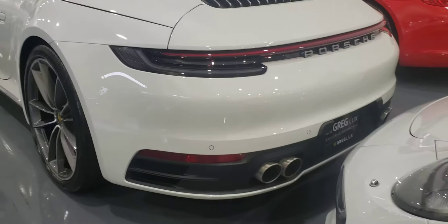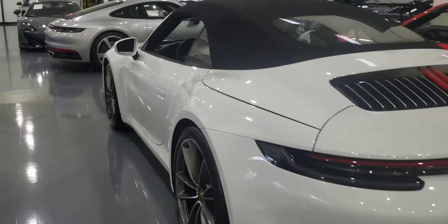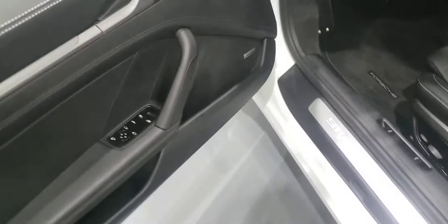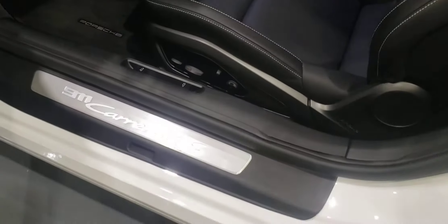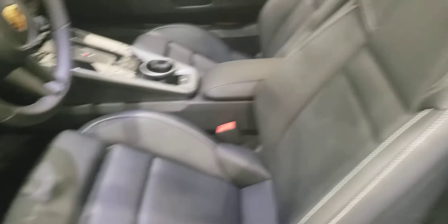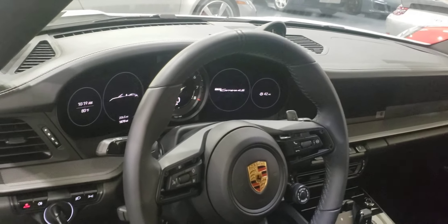Top is black. Power seats. Nothing here on this bolster. Miles are 1,870.